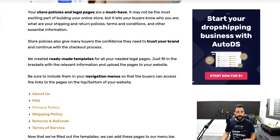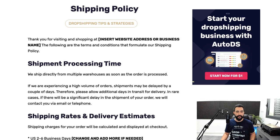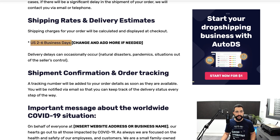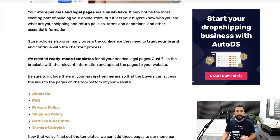To help with this, we already have ready-made templates for all of these legal pages. The only thing you need to do is fill in the brackets with your own information. For example, in the shipping policy template, it says 'Thank you for visiting and shopping at [insert website address or business name]' — enter your URL and domain name. You can change the business days, change how long it takes to reach the buyer. Read everything, make sure it's relevant, and edit the brackets to whatever is relevant for your business.